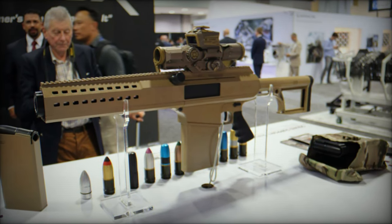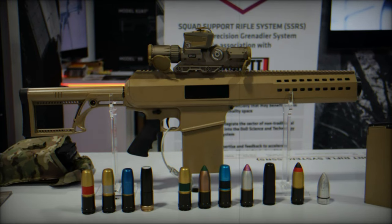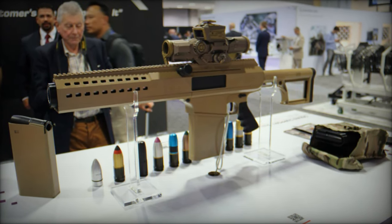As Barrett leads a consortium of industry-leading partners, this next-generation grenade launcher is poised to play a pivotal role in the US Army's future soldier lethality systems. By combining firepower, precision, and safety, the SSRS represents a significant leap forward in equipping soldiers for the challenges of modern warfare.